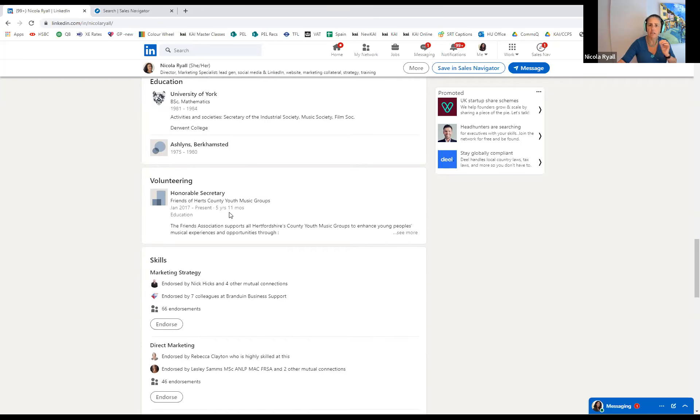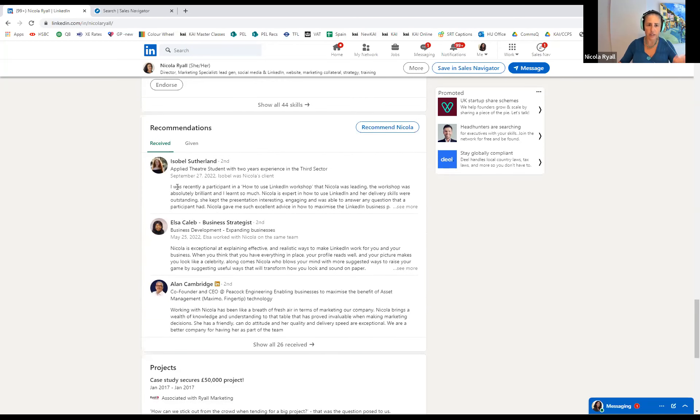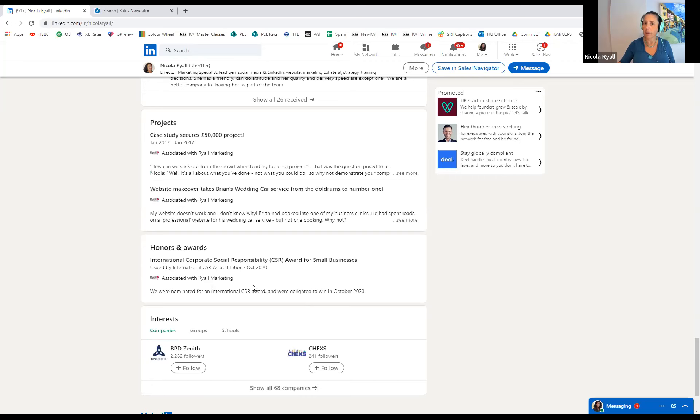I've got education on my profile. Volunteering is really lovely to include because being seen as community-oriented is a very important attribute for many businesses. Further down are recommendations — you can ask for a recommendation and it's very easy to do. I've got 26, and it's good to have a few which are recent; my last one is from September. You can also put in projects, rewards, publications, and similar items. That is a very complete profile, and I would advise you to have it as complete as possible.